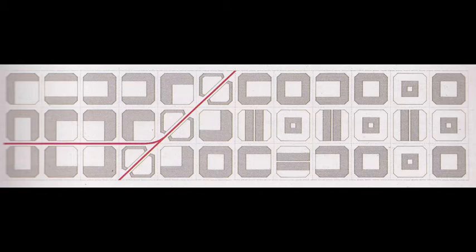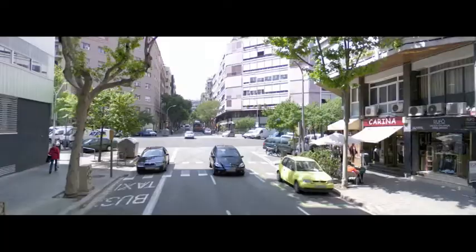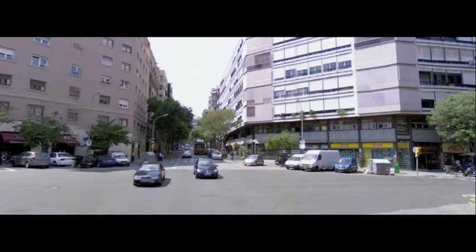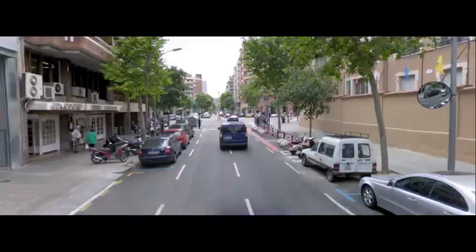Ultimately though, only two of these diagonal roads were realized. One of the most characteristic qualities of the neighborhood are the chamfered corners that Cerdà uses throughout the extension. By cutting off the corners of each building at the intersection, there's more allowable green space and smoother traffic through the streets.